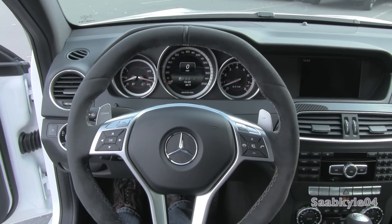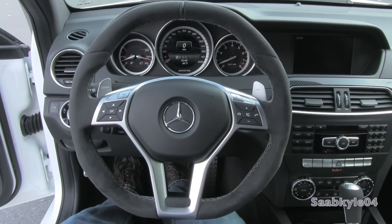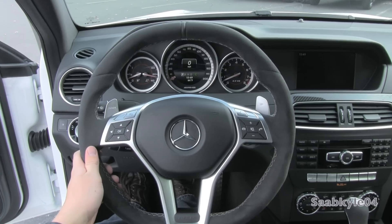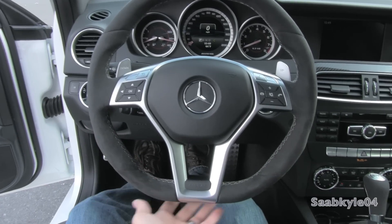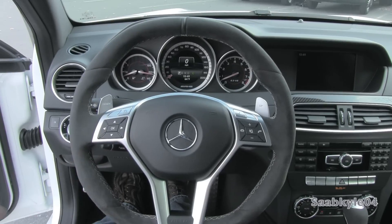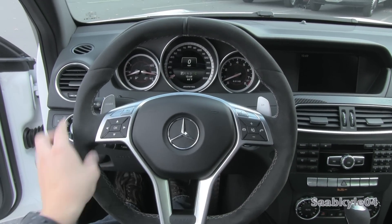The C63 AMG features specifically tuned, speed-proportional electromechanical rack and pinion power steering, housed in this unique AMG-specific three-spoke Alcantara and aluminum-accented steering wheel. There's a small leather band accenting the top, heavy bolsters up top as well as down below, while the top and bottom of the wheel flatten out a bit, giving it a more race-inspired feel. The polished aluminum highlights the airbag cover as well as the multi-function controls on each side.